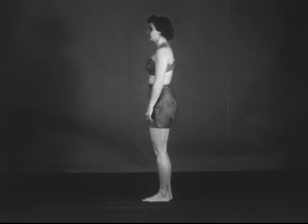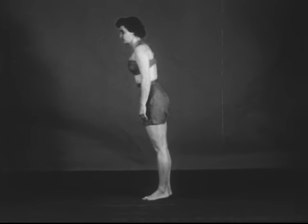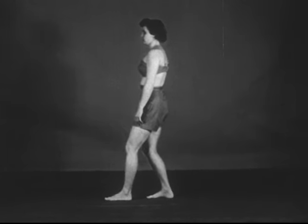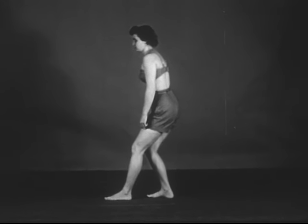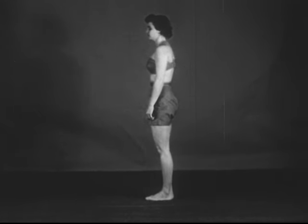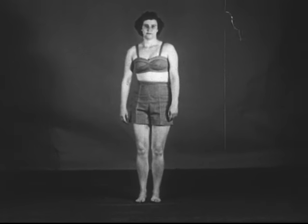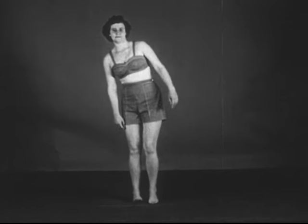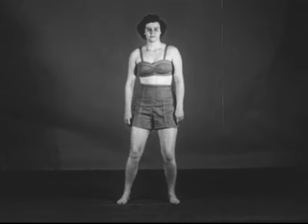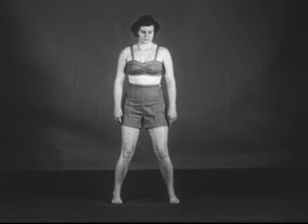Forward and backward balance with the feet together and the body erect is limited to a range of a few inches, but this can be extended considerably by advancing one foot and assuming the crouch, as a boxer will do. Side-to-side balance is likewise limited to a few inches with the feet together and body erect, but may be extended by separating the feet — even more so by assuming a crouch and turning the body, as a skier will do in stemming.